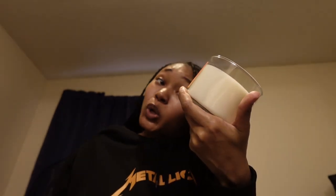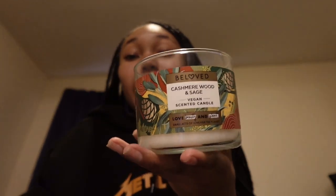Then I got two candles. This one is the Peach Prosecco and Mimosa Flower vegan scented candle — this one smells amazing, it smells just like the one at Bath & Body Works and I saved about five dollars getting two. This one smells really good too — it's Cashmere Wood and Sage, also a vegan candle. I think I want to burn this one, but we already have some candles lit so I'll just save those.